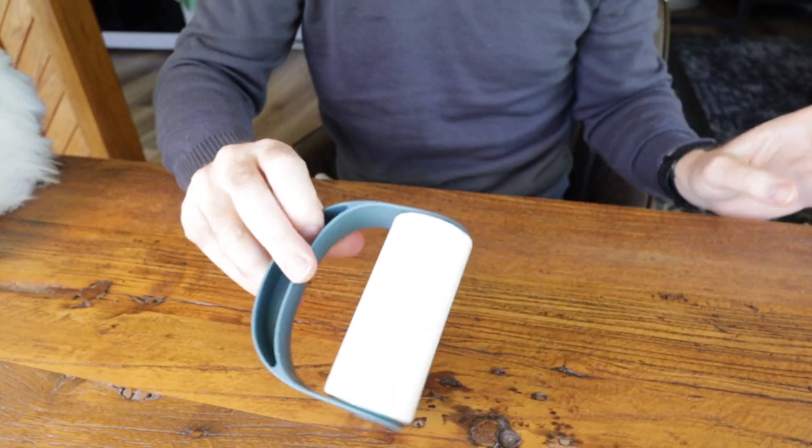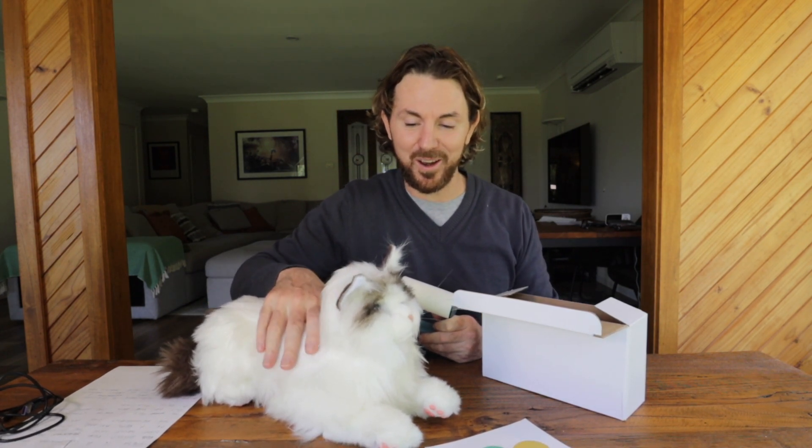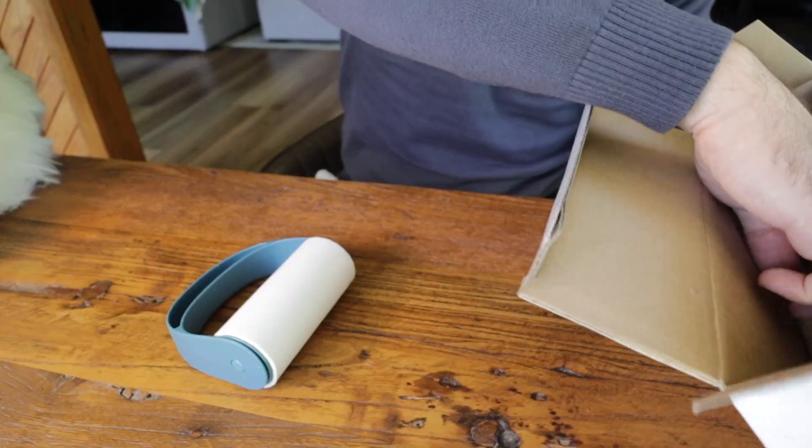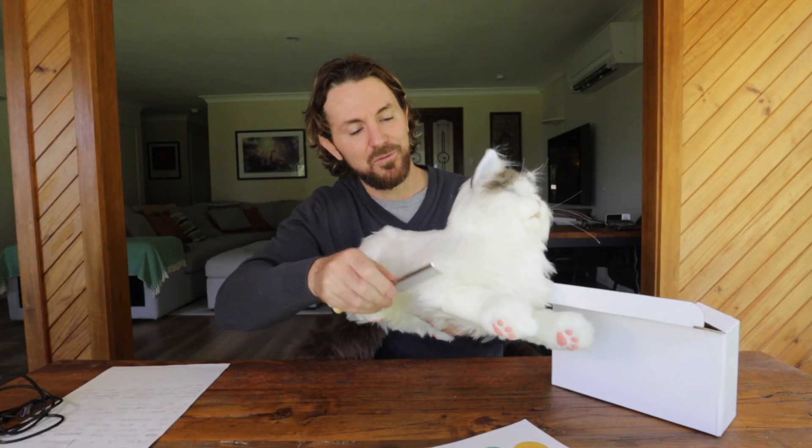And a little box here with a few little care accessories to pick up his fur if it gets on your jumper or your sofa, because he does have very life-like fur. And a little comb just to keep him looking nice — he's got beautiful fur.